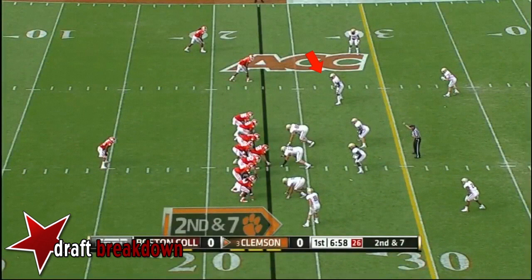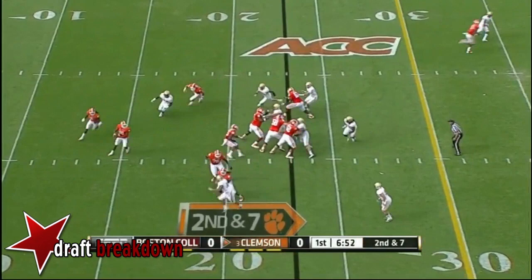That's what Taj Boyd will do here as he checks down to Adam Humphreys. Boyd — but he hasn't been quite right with the football.